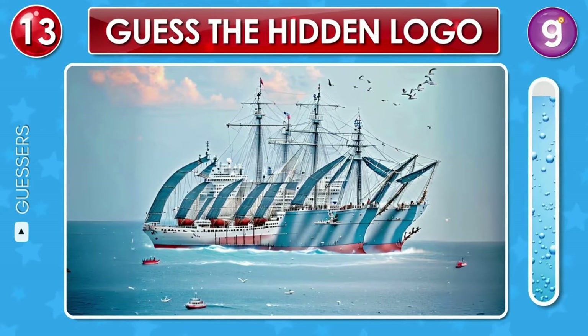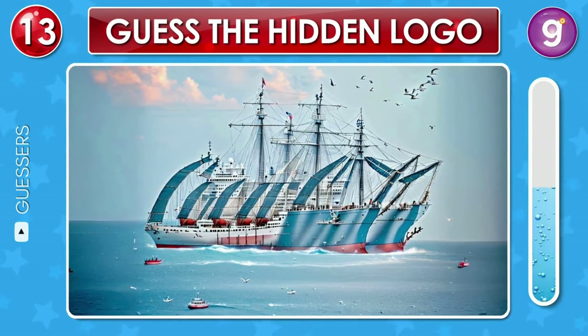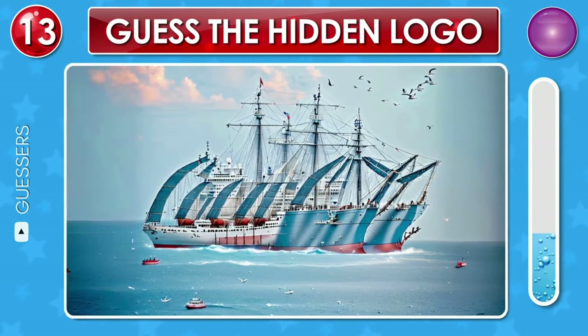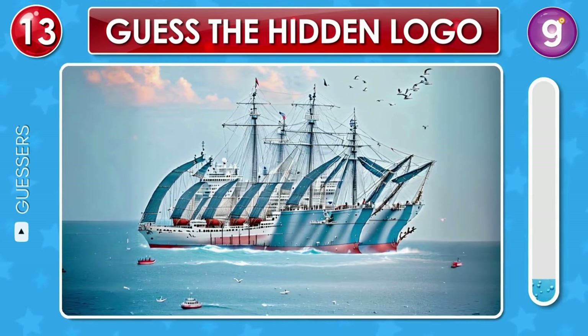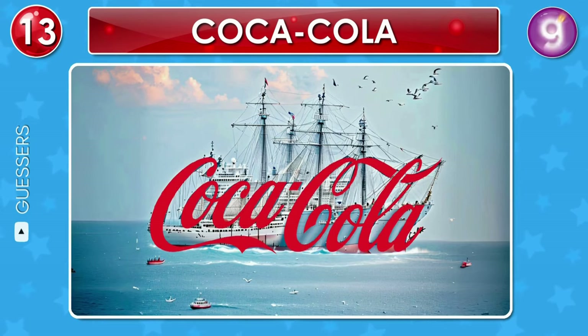On a sunny day, a ship sails gracefully on the calm waves of the ocean, concealing a famous logo. Can you spot it? Great, that's the Coca-Cola logo.